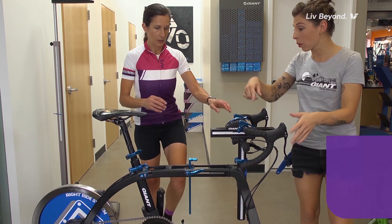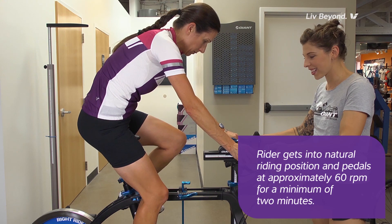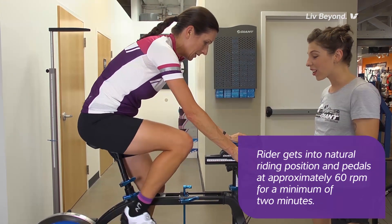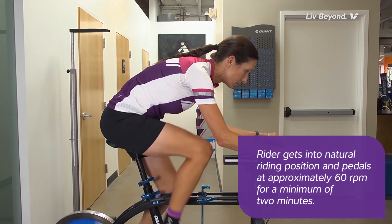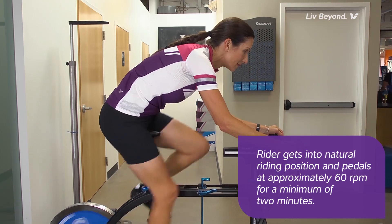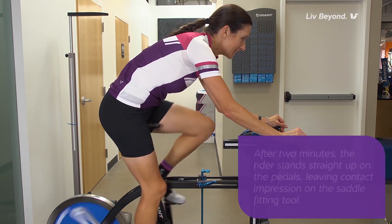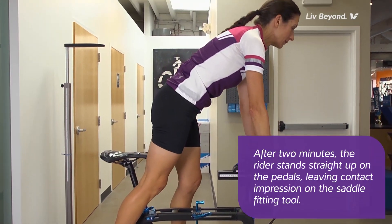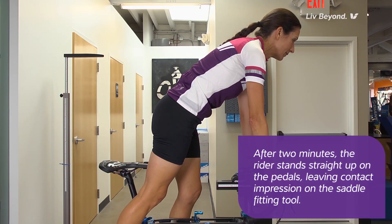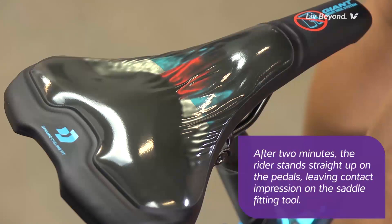The next step is for the rider to get into their natural riding position, then begin pedaling at approximately 60 RPMs for a minimum period of approximately two minutes. The rider needs to maintain their natural riding position during the fitting to ensure the most accurate contact condition impression. After sufficient riding time — again approximately two minutes — the rider will stand straight up on the pedals, trying to limit any additional movement, thus leaving their contact impression on the fitting tool.